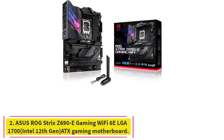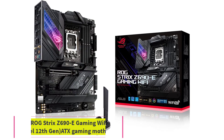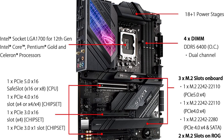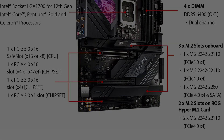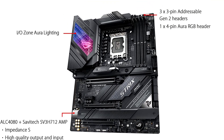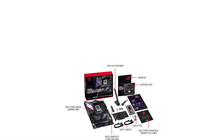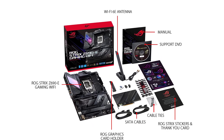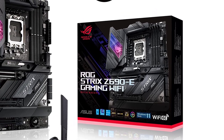Number 2: ASUS ROG Strix Z690-E Gaming Wi-Fi 6E LGA 1700 Intel 12th Gen ATX Gaming Motherboard. Another of our favorites, the ROG Strix Z690-E is even better than the previous ASUS Z690, in the sense that it's a 100% complete motherboard — every component is high quality, and there's literally nothing missing. If you wanted a better one it'd be hard to find. It really stands out when compared to other ones such as B660s. It's also an ATX motherboard.